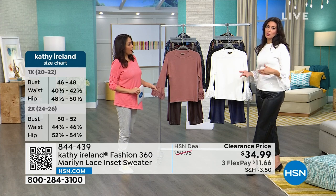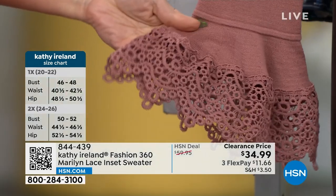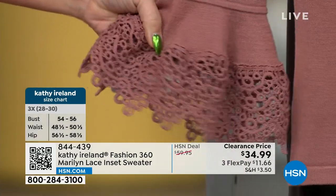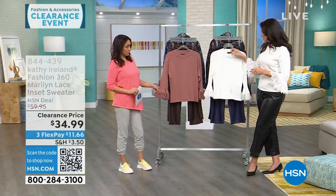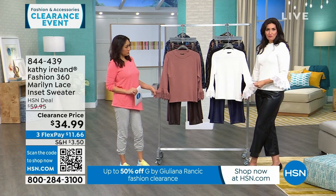I suggest gentle cycle, turn it inside out to make it a little bit easier. I would typically hang this, but you could gently tumble dry low as well. It's one of those things you really just want to keep looking beautiful because that's what it's intended for.